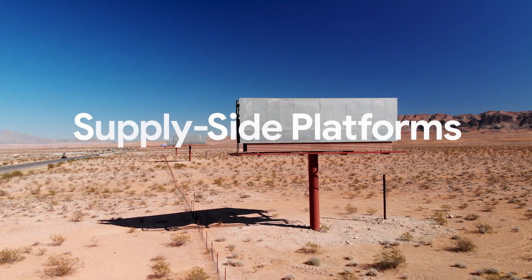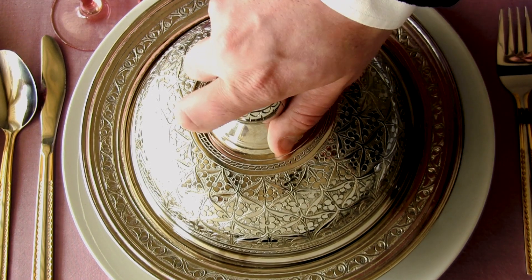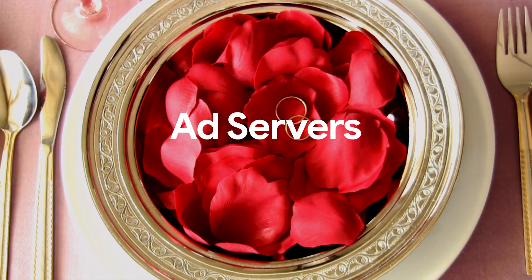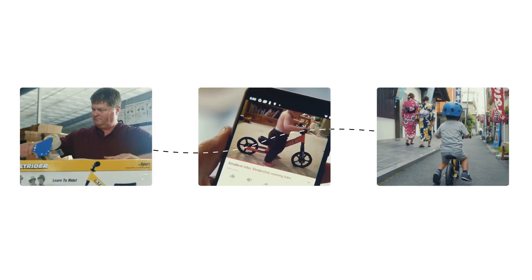Supply-side platforms help publishers sell their ad space. Demand-side platforms help businesses buy it. Ad servers oversee ad delivery. And measurement platforms report when ads are seen or clicked. They all have the same goal: to get the right ad to the right person at the right time.